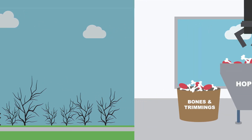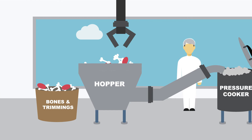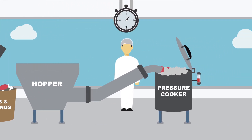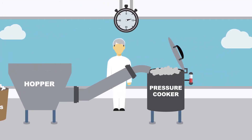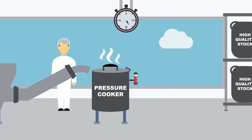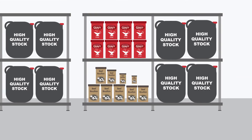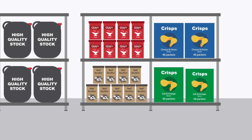Elemental Digest Systems' unique process receives these bones and trimmings into the hopper, where the first stage uses a patented pressure cooking process to extract high-quality and valuable stock extracts. These stocks are utilised across the food industry to flavour foods, gravies, stocks and crisps.